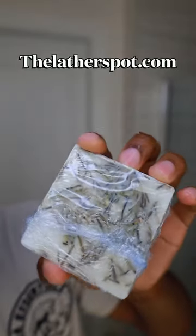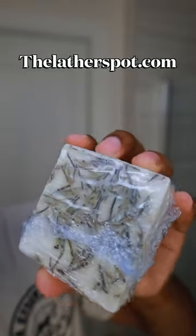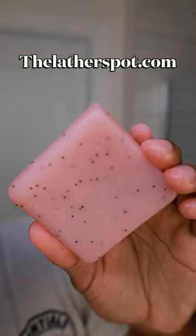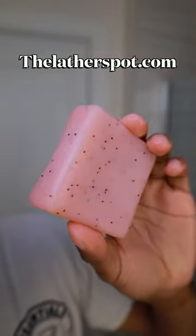You guys aren't messing with my rosemary and manuka honey conditioner bar, so I dropped the price — there's 33 left. If you guys want them, go get them; they'll be discontinued after this. We're gonna go on with our strawberry mint conditioner bar, and since you guys love the strawberry mint conditioner bar so much, I'm deciding to release a strawberry mint hair growth oil.